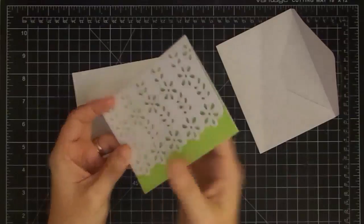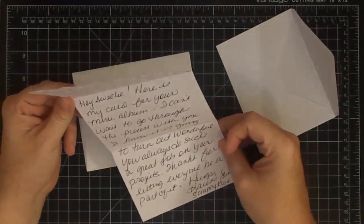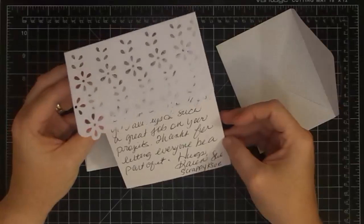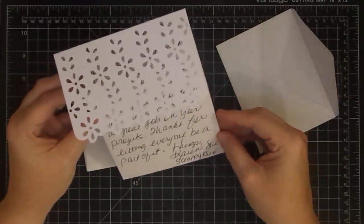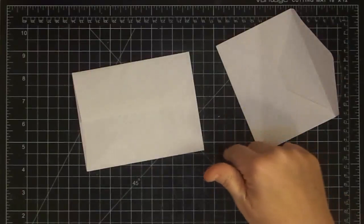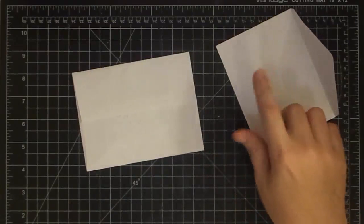Here's the card and the back has her information so I'm not going to show you the back. It says: 'Hey sweetie, here is my card for your mini album. I can't wait to go through the process with you. I know it is going to turn out wonderful. You always do such a great job on your projects. Thanks for letting everyone be part of it.' This is from Scrappy K-Sue. I will put links to everybody below — scrappyksue.blogspot.com. She also has an Etsy store.